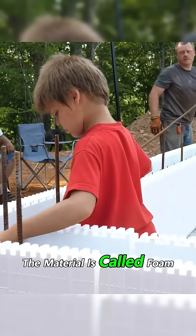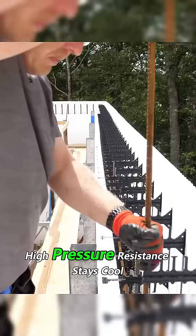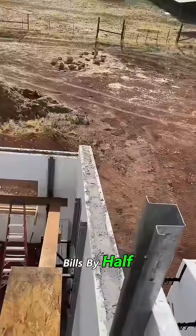The material is called foam concrete. Lightweight, low thermal conductivity, high pressure resistance. Stays cool in summer, warm in winter, cuts energy bills by half.